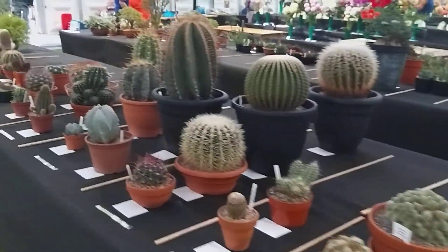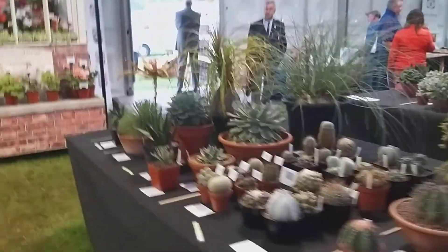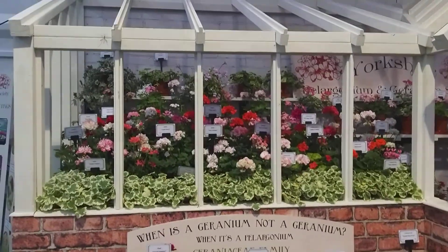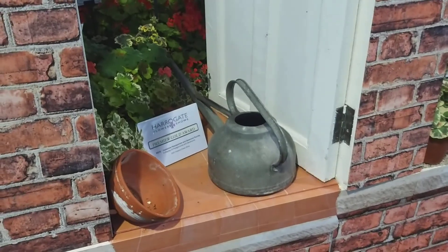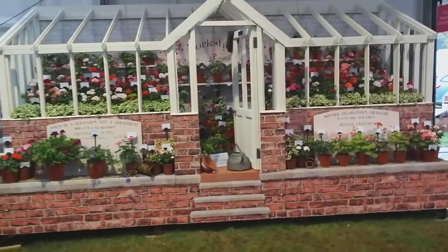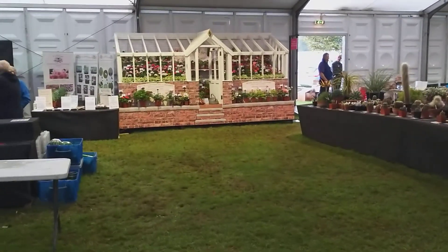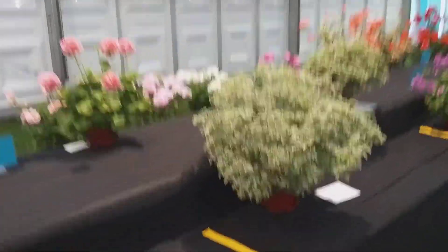We always used to hate having to repot the cacti because whatever you did, the spines got in your fingers — even with gloves on. And here's the Pelargonium Society exhibit, absolutely fantastic, including a galvanized watering can. The attention to detail is unbelievable. And the further away you get from those steps, you could swear you could walk up them — but in actual fact this is all flat. There's the Pelargonia.